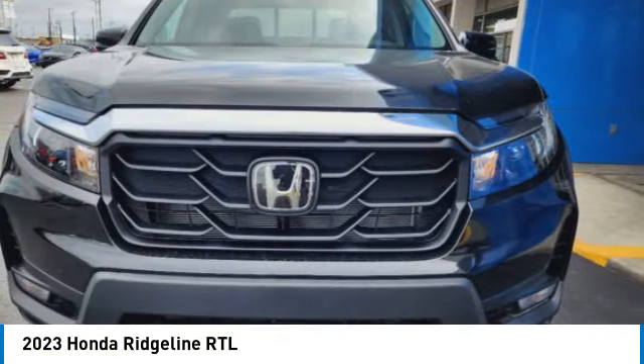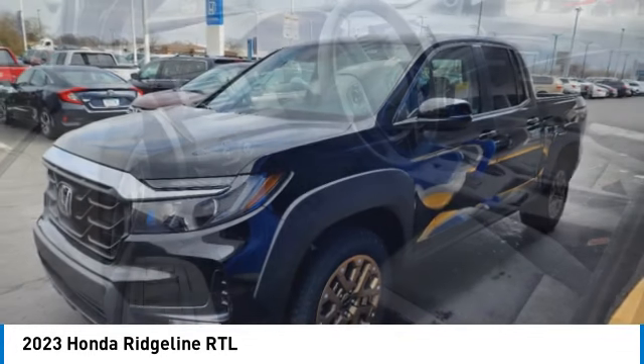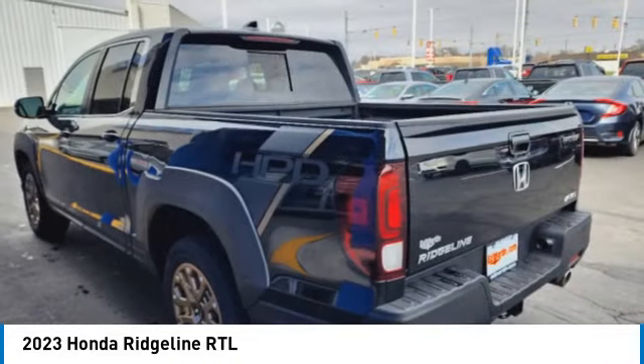The Ridgeline was designed to give you exactly what you need to get the job done. And with Honda quality built right in, this truck can be with you for the long haul. This vehicle has less than 100 miles.